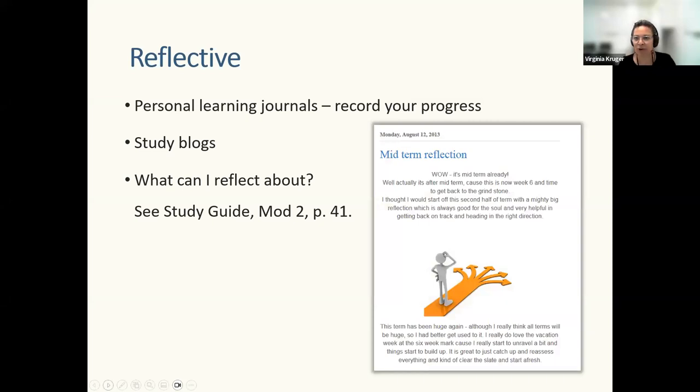An example study blog shows reflections done at the start, a midterm reflection, and an end-of-term reflection. If you're not disciplined enough to do it daily, put it in your calendar to take some time to reflect. In your learning portfolios A and B in this unit, you will be writing reflectively in response to some of these questions.